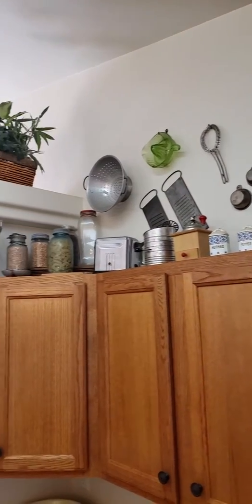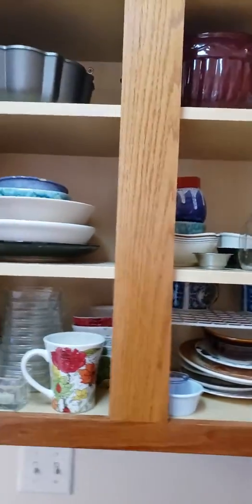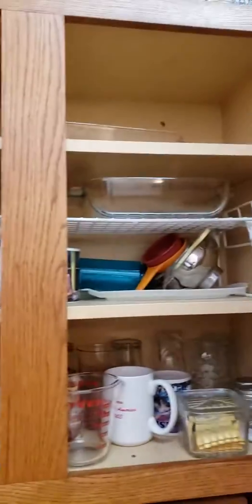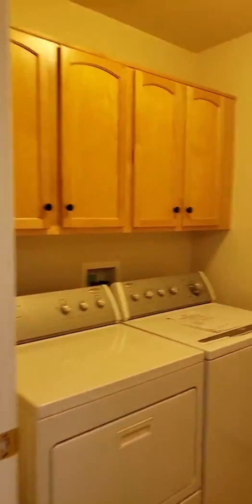I'm going to have some cute collectibles in here. All the cupboards — we'll add some pictures as well. Back over here — washer and dryer stays. Anything in the cupboards goes.